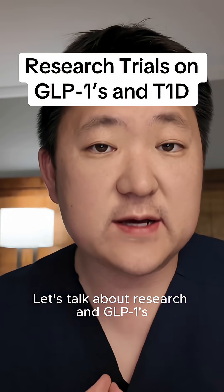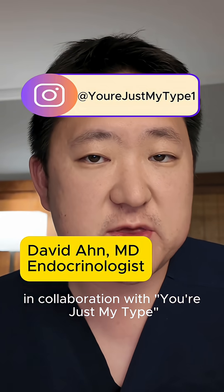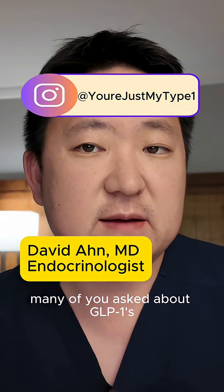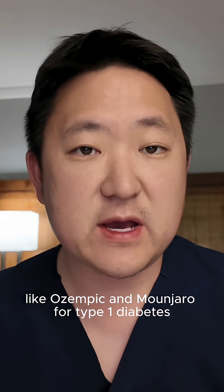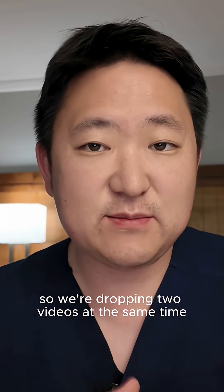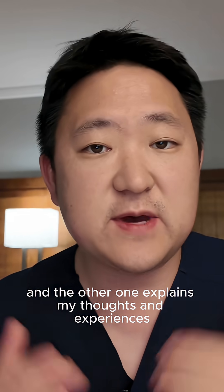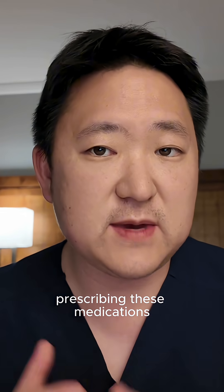Let's talk about research in GLP-1s and type 1 diabetes. As part of our Ask an Endo series in collaboration with You're Just My Type, many of you asked about GLP-1s like Ozempic and Mounjaro for type 1 diabetes, so we're dropping two videos at the same time. This one is about research opportunities, and the other one explains my thoughts and experiences prescribing these medications.